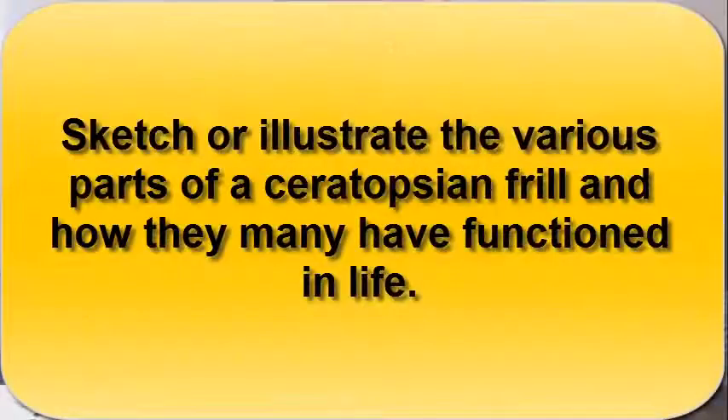Their frills could also be used for other functions, but this was the first line of evidence that these dinosaurs used their frills and horns in combat with each other. You should now be able to sketch and illustrate the various parts of the ceratopsian frill, and how they may have functioned in life.